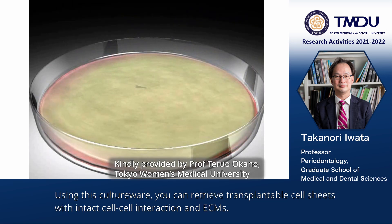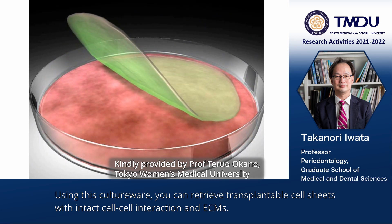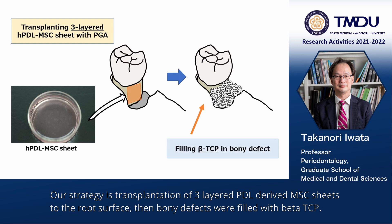Using this cell culture dish, you can retrieve transplantable cell sheets with intact cell-cell interactions and ECMs. Our strategy is the transplantation of three-layered PDL-derived MSC sheets to the root surface.